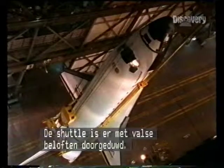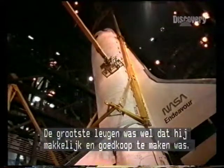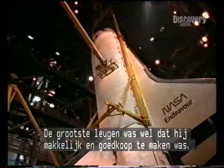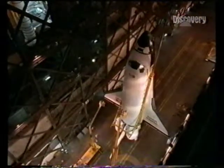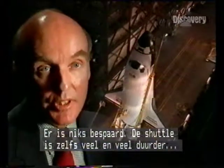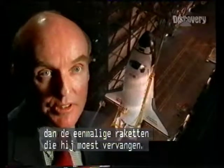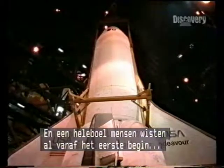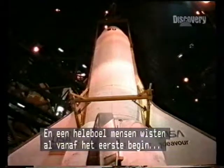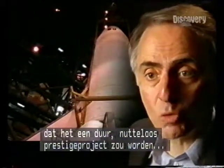Clearly the shuttle was sold on some false promises, and the most important of those false promises is that it would be routine and inexpensive. Not only were there no savings, but the space shuttle has been fabulously more expensive than the expendable launch vehicles it replaced. And it was very clear to many people from the very beginning that this was going to be a cost-ineffective white elephant. And in fact, it has been.